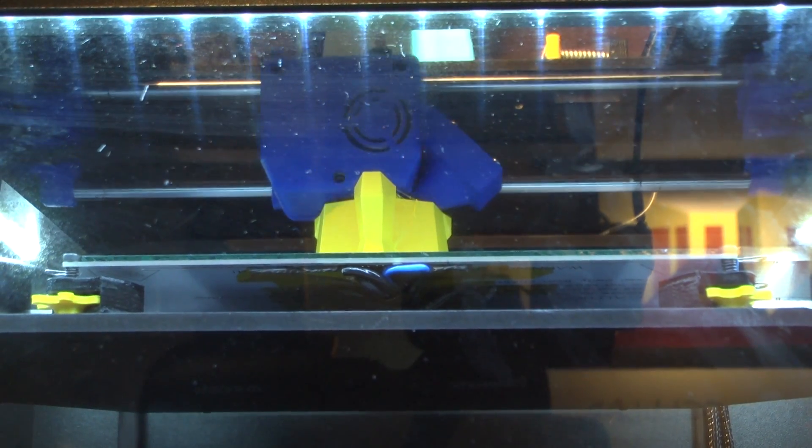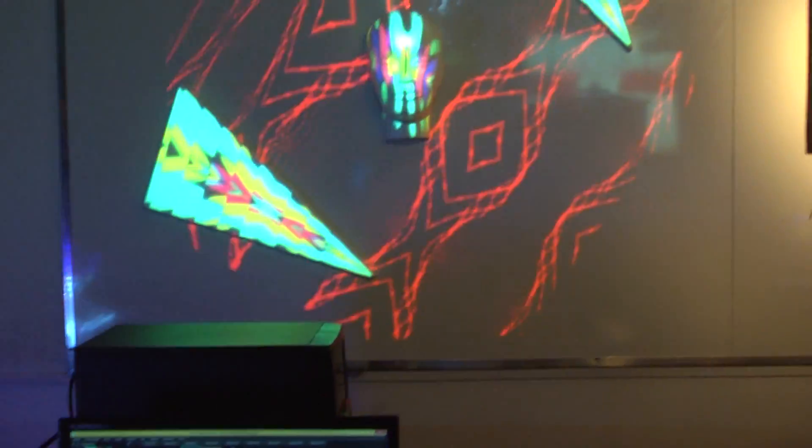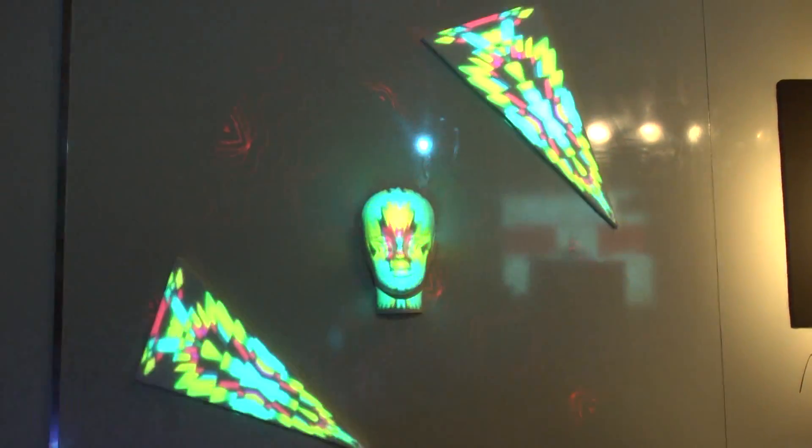Obrigado pela oportunidade. O stand trouxe bastante variedade de trabalhos dos alunos. Temos um trabalho de realidade aumentada. Trouxemos também impressão 3D, para trabalhar a partir de prototipação. Trouxemos design de produto. Tem trabalhos de anamorfismo, cor e forma. Tem desenvolvimento de site, edição de vídeo. Tudo isso a gente montou aqui no espaço do stand na Uniara.